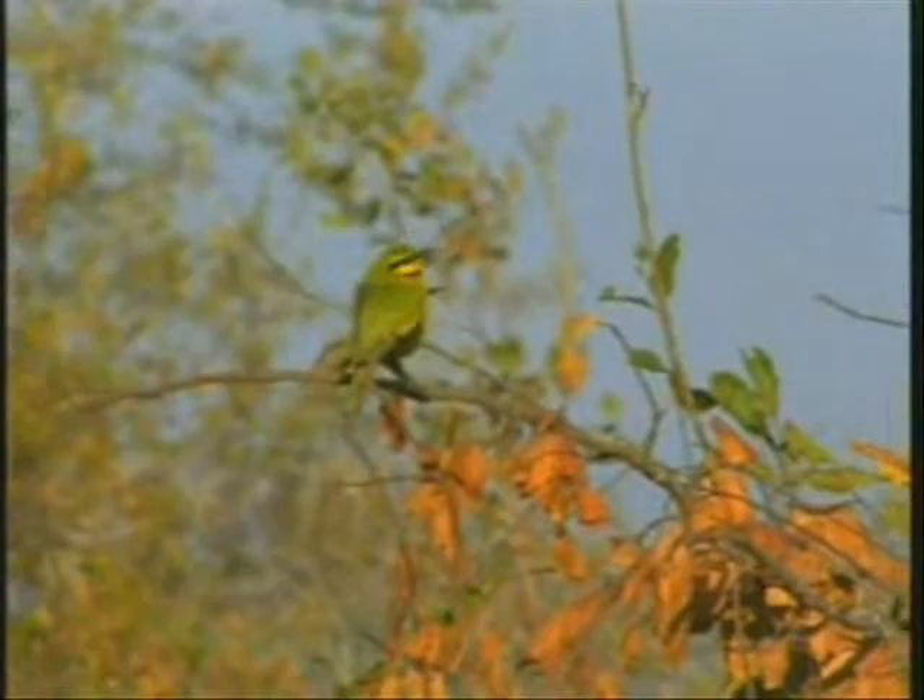They're sitting a bit higher up. Very pretty little guys — sort of a lime green colour, yellow and black. There's one in the front here, just above the dead branches. These are called little bee eaters.